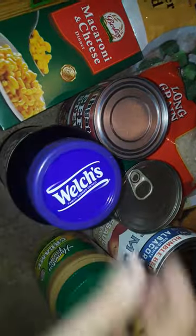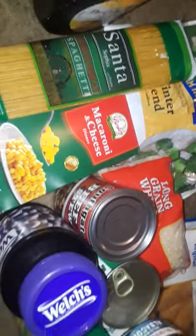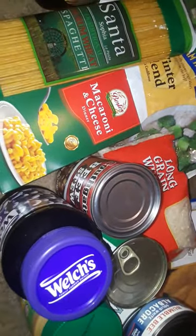It's Tuesday morning, but anyway thanks for watching this quick little free food haul. I will talk to you all later — have a good day, bye!